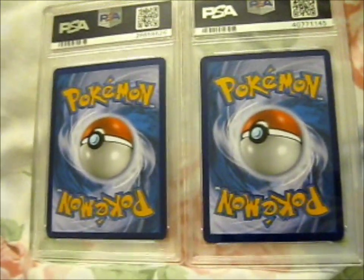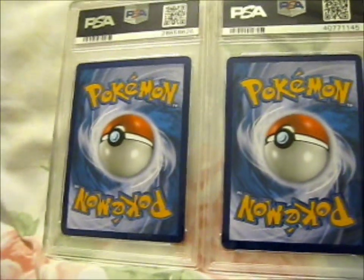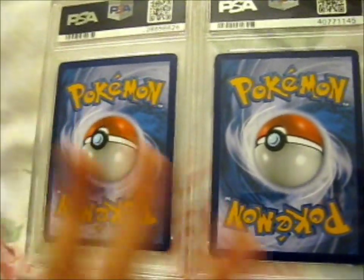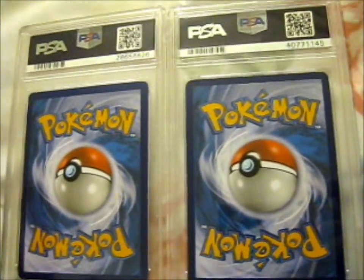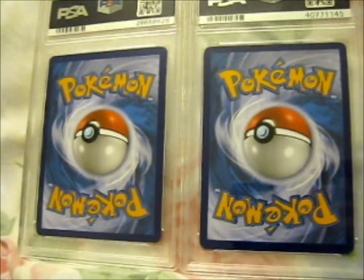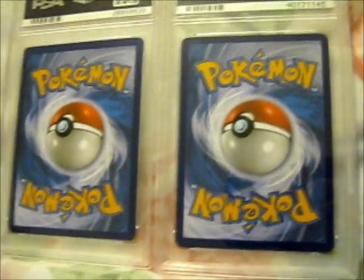Ruth here, and recently I won a giveaway from Hidden Hobby. I think it was a three-winner giveaway, and I was the second person chosen, so I got to choose between a selection of things. I chose these two lovely PSA cards, and this would be my fourth and fifth PSA cards. The other ones were from giveaways, or I think I bought one.